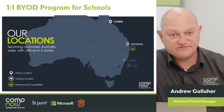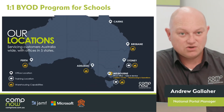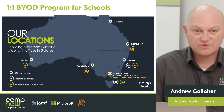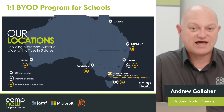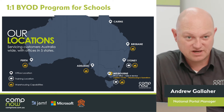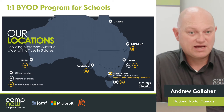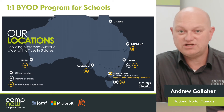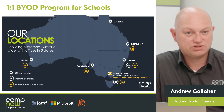We have offices in five states in Australia and warehousing capabilities in all those locations. What that means is we are able to flag ahead of time with our vendors the requirements that we've got for the upcoming deployment season, and we've got the capability to hold that stock so that it's ready for you when you need it and when your parents order it.